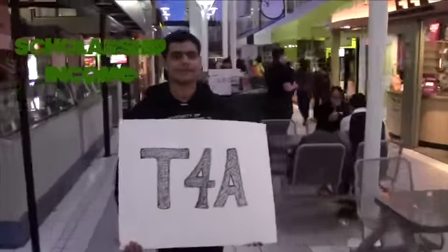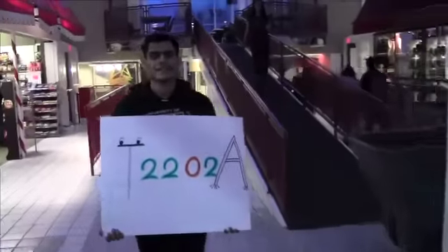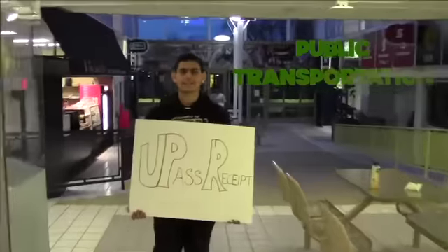You can also get your T4A from BearTrax. Your T2202A form indicates your tuition and can be received from BearTrax as well. You can also claim public transportation costs, so please be sure to get your U-Pass receipt from BearTrax.